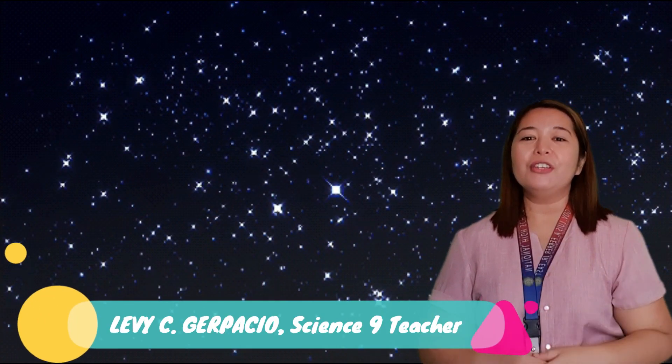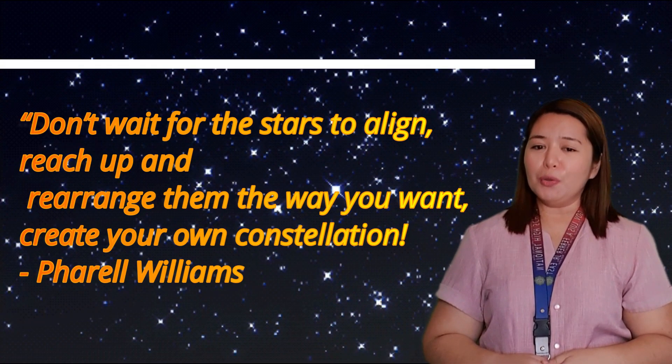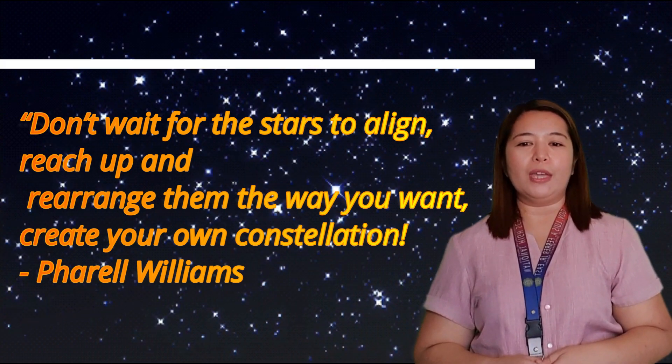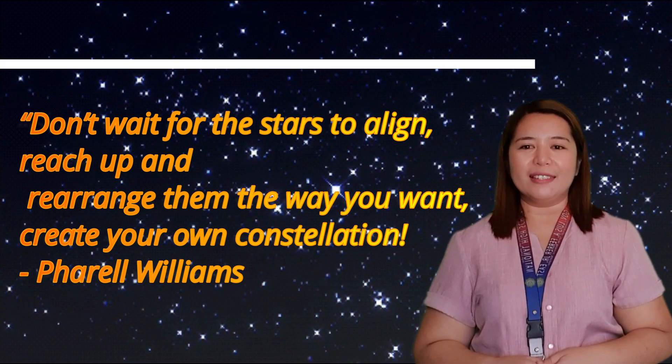I hope you learned something new today. Thank you so much for tuning in. Again, this has been Ms. Levisi Herpasho, your Science 9 teacher, leaving you with a saying from Pharrell Williams: 'Don't wait for the stars to align. Reach up and rearrange them the way you want. Create your own constellation.'